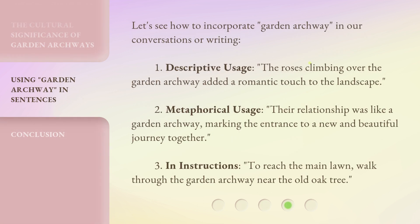Let's see how to incorporate 'garden archway' in our conversations or writing. 1. Descriptive usage: The roses climbing over the garden archway added a romantic touch to the landscape. 2. Metaphorical usage: Their relationship was like a garden archway, marking the entrance to a new and beautiful journey together. 3. In instructions: To reach the main lawn, walk through the garden archway near the old oak tree.